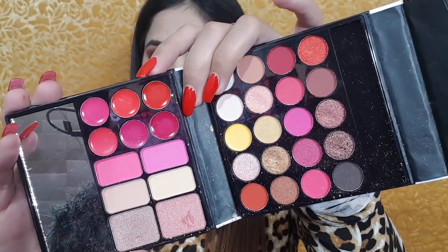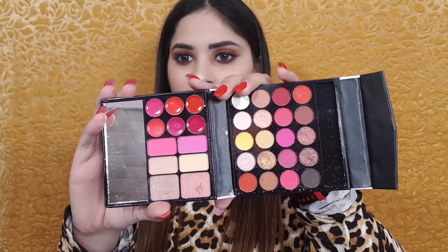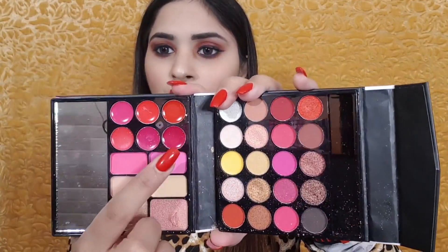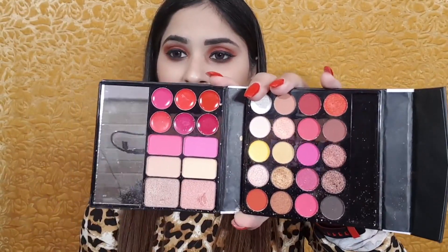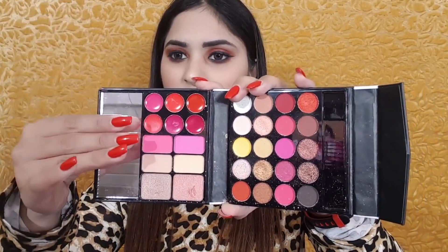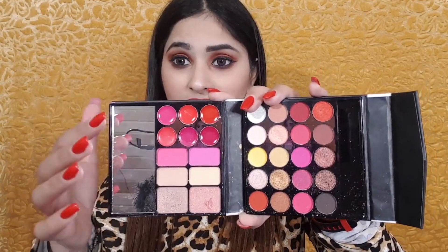You get a cream lip gloss section which looks like this, with all the basic shades. You also get two blushes, two contouring shades, and two highlighters. There is also a little mirror included.